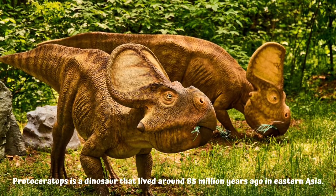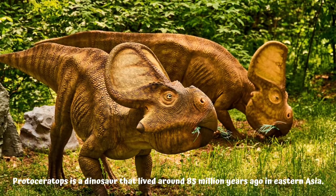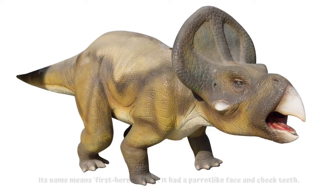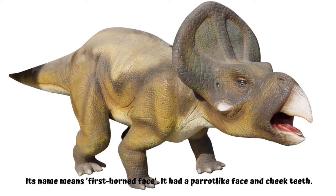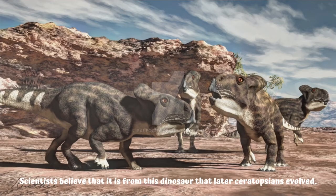Fact file: Protoceratops is a dinosaur that lived around 85 million years ago in Eastern Asia. Its name means 'first horned face.' It had a parrot-like face and cheek teeth. Scientists believe that it is from this dinosaur that later ceratopsians evolved.